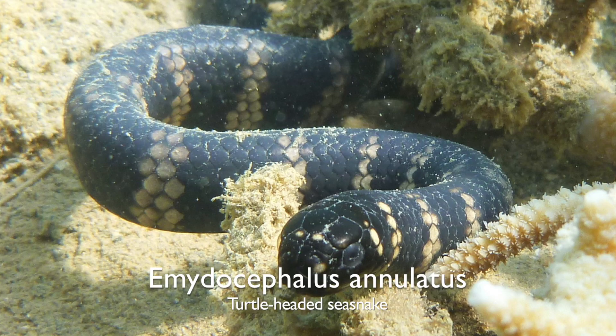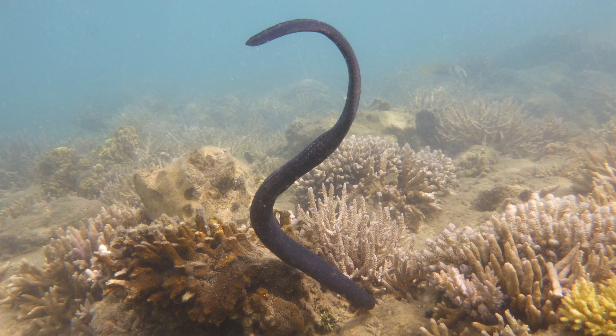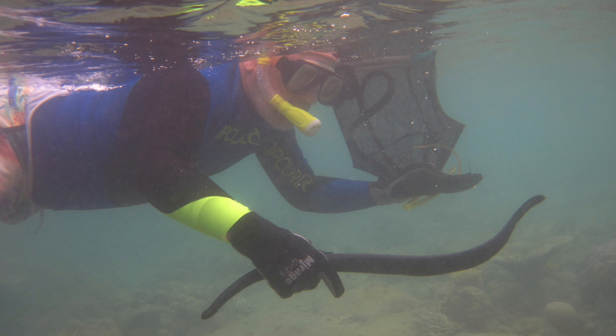My colleagues and I have found a similar pattern — a correlation between black colours and pollution, but in a very different kind of animal: a sea snake living in the Indo-Pacific. The turtle-headed sea snake, Emydocephalus annulatus, is widespread through Asian and Indo-Pacific areas, living on coral reefs. In most of its range it's speckled in colour or banded black and white. But in inshore reefs of Noumea, in the Pacific Island of New Caledonia, where I've worked on the species for many years, most of the individuals are jet black.